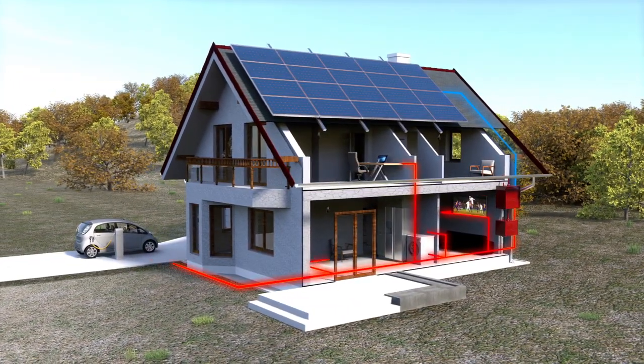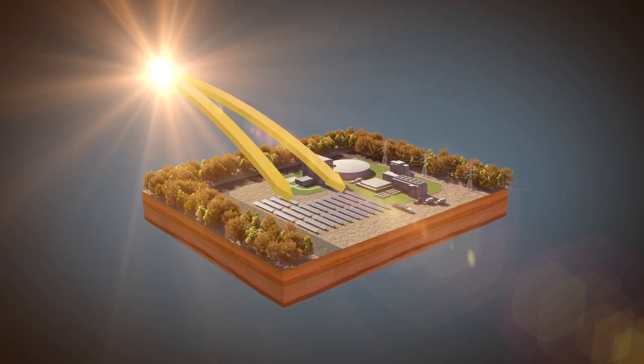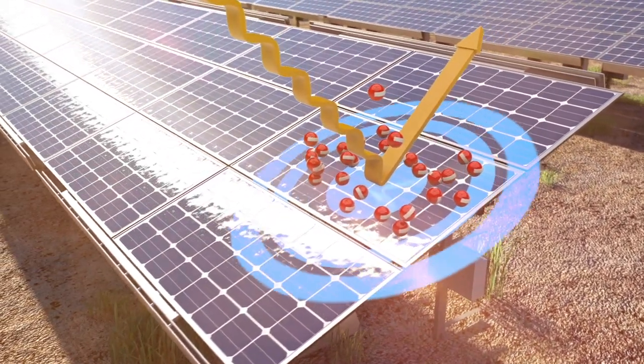Thanks to the photoelectric effect, the electromagnetic radiation emitted by the sun is converted into energy. The photovoltaic panels are made up of cells that generate an electric current by absorbing light photons and releasing electrons.